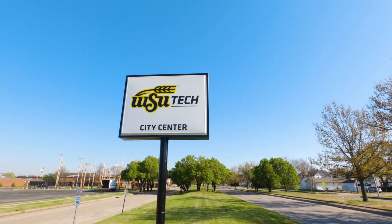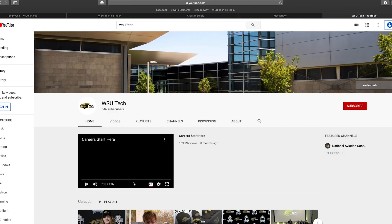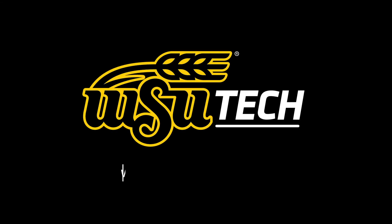Thanks for touring City Center with us. To view virtual tours of other campuses, please visit our WSU Tech YouTube channel or visit wsutech.edu/campuses.